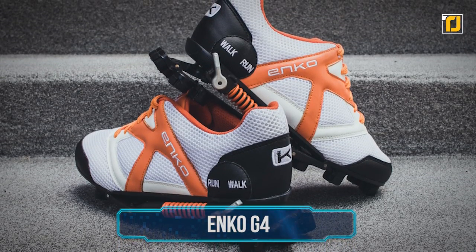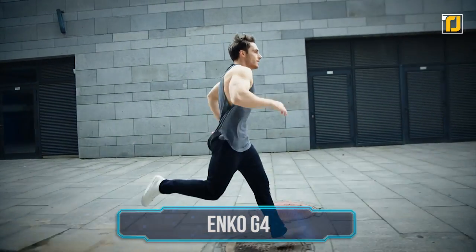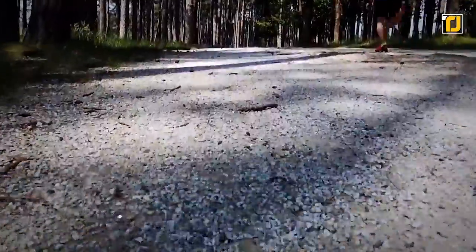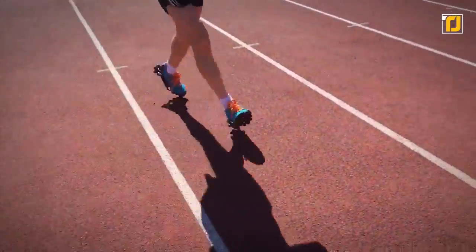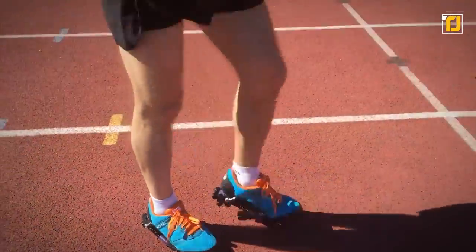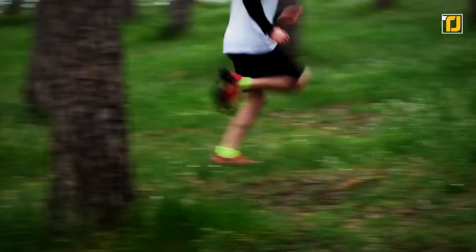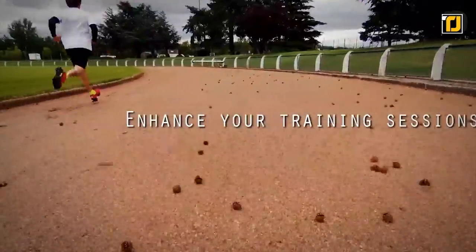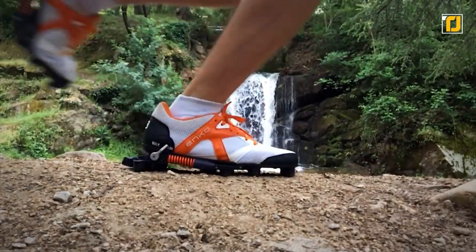Number six: Enko G4. Sometimes we need that extra help for our running, but don't want anything that's too obvious. In this case, the Enko G4 would be the perfect thing for you. On first glance, it looks just like your average high-quality running shoes. But a closer look reveals that they do have some mechanisms at the heels to help give you a little bit of extra thrust. The harder you push off the ground between your steps, the faster you go, and the Enko G4 has a spring mechanism that pushes your foot off the ground with the same force you hit it with.